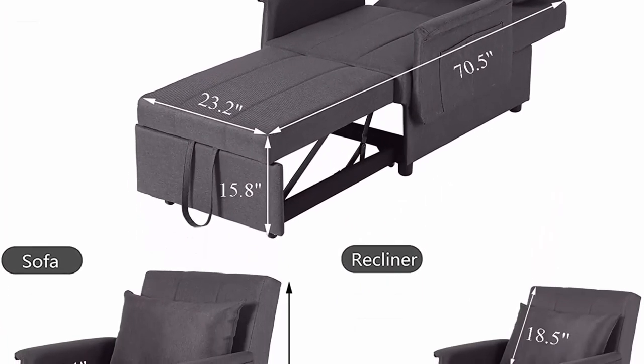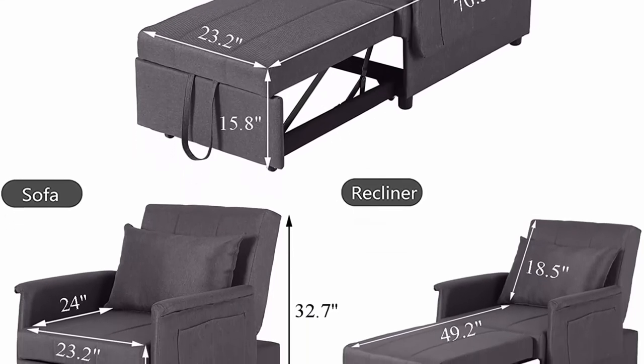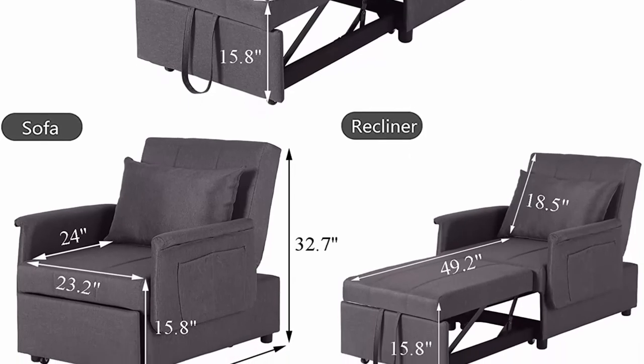Sturdy frame and breathable fabric: the convertible chair sleeper bed is made of a high-quality steel frame, ensuring the best durability in daily use and withstands 330 pounds.